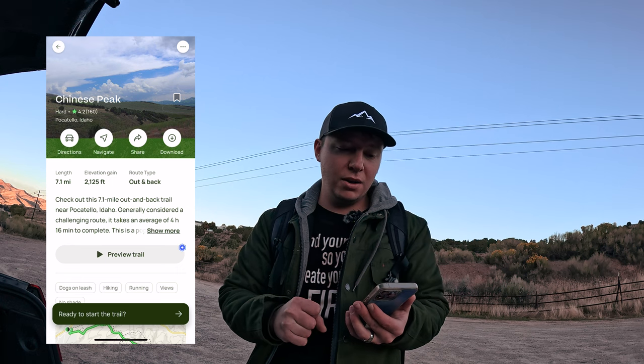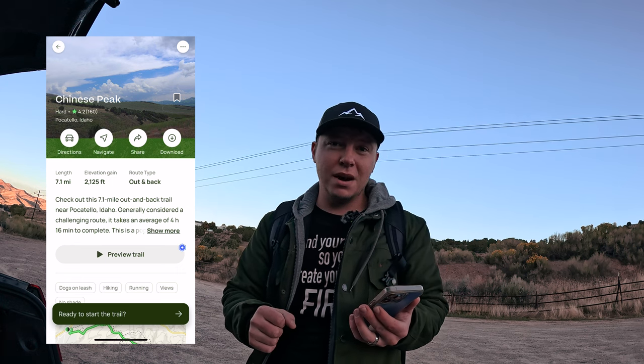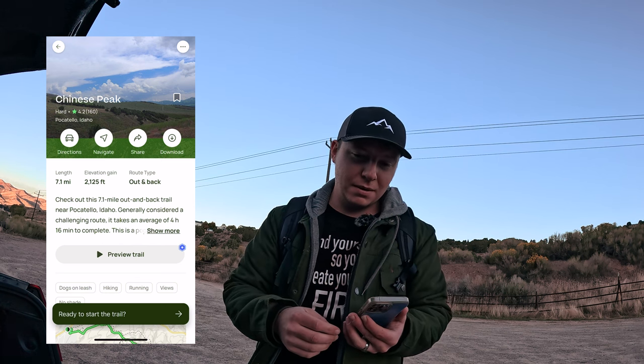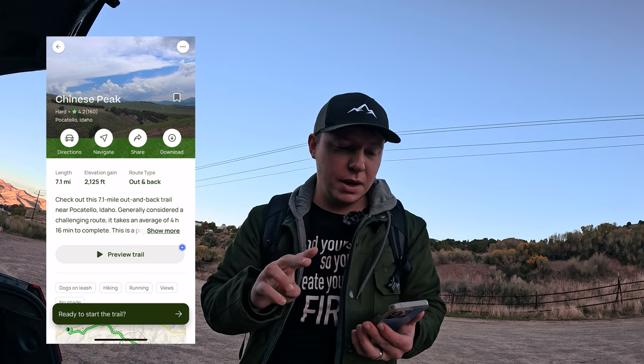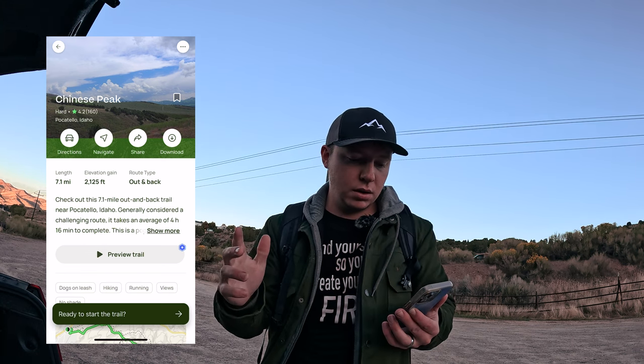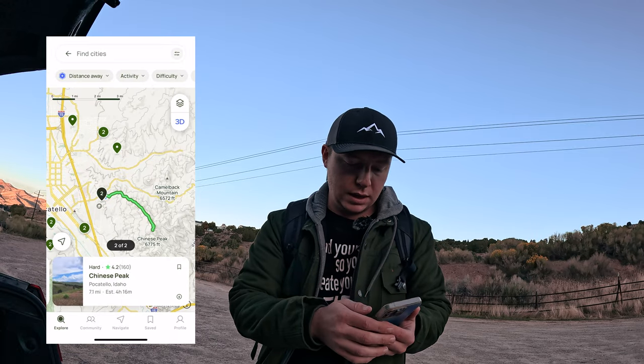Looks like it's seven miles long. I don't know if I can make seven miles today, but we're gonna try, because I've got two hours before I'm supposed to be at someone's house helping them move. So let's get on the road because we need to get going.